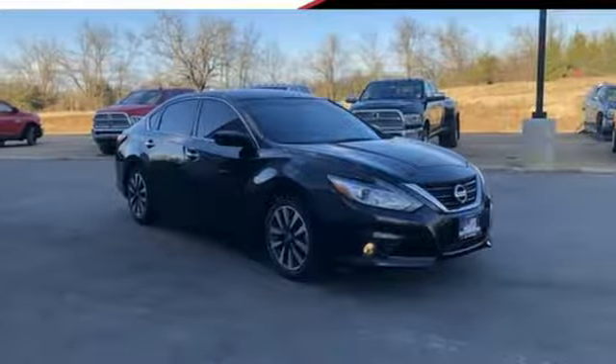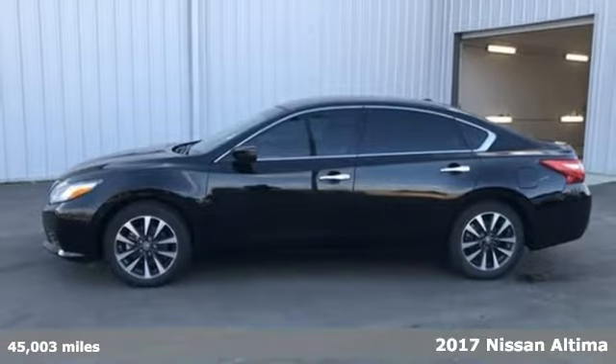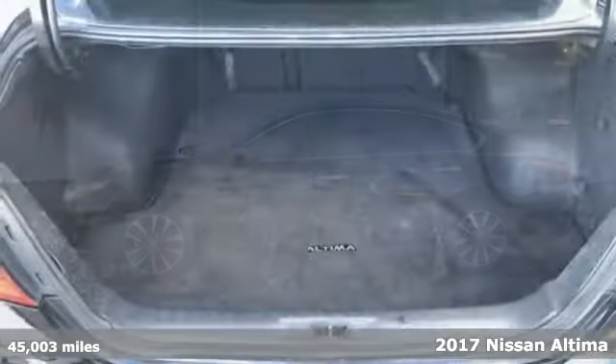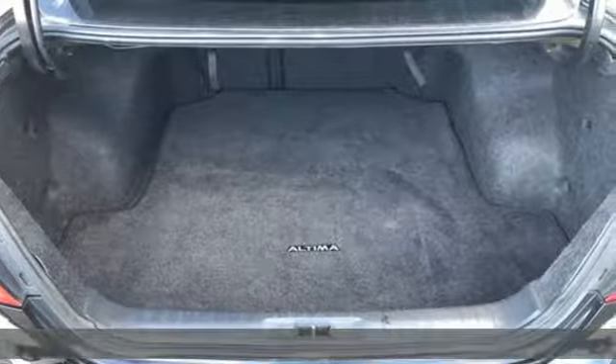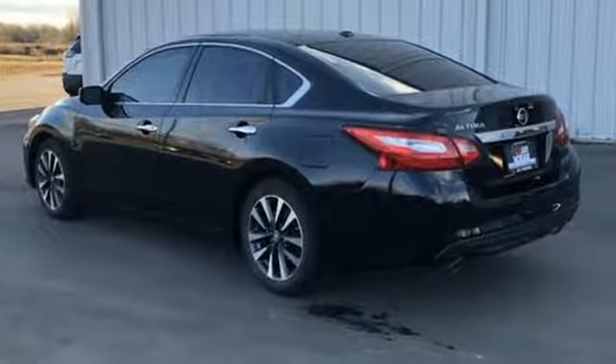Here's a 2017 Nissan Altima. Nissan, built for the human race. It comes with all the amenities you need: AM-FM satellite radio, wireless phone connectivity, dual zone climate control.